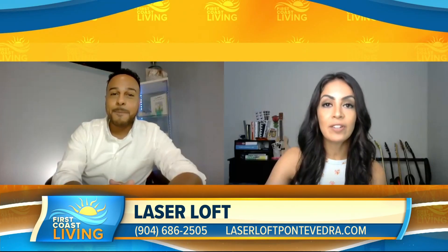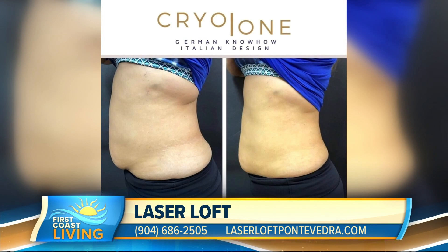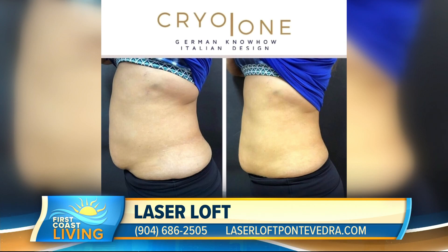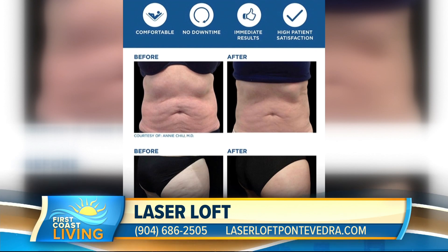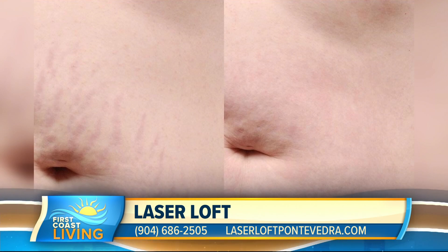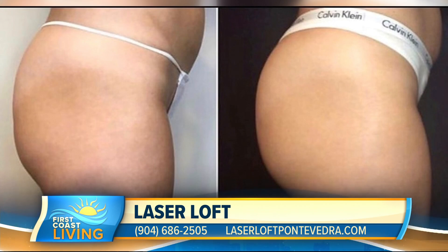We have an array of different treatments that can help to bring that pre-baby body back. Some of the most popular treatments are our cryo treatments. We're able to use our cool shaping and our cryo technology to help kill and destroy fat cells in very specific areas. We also do an array of different skin tightening treatments using the power of laser to help tighten the skin and build collagen. We are able to remove stretch marks and also help to lift and tone the glutes with a non-invasive butt lift.